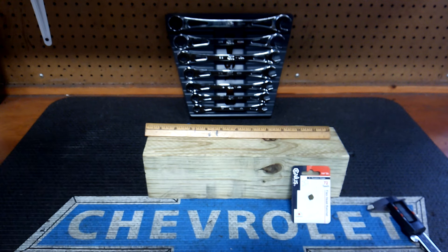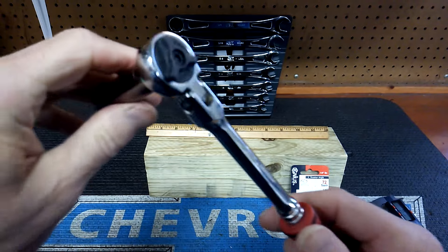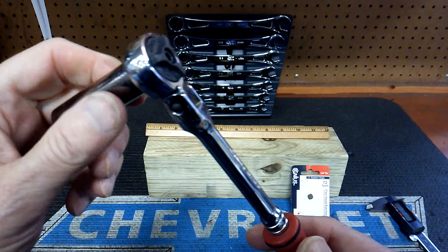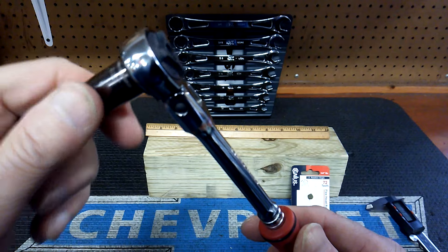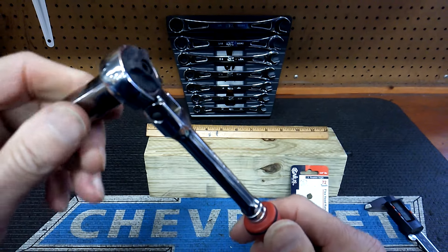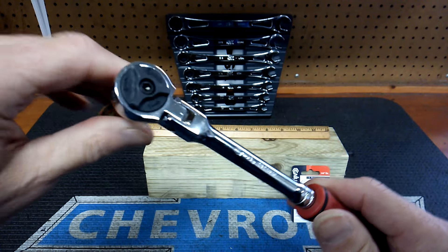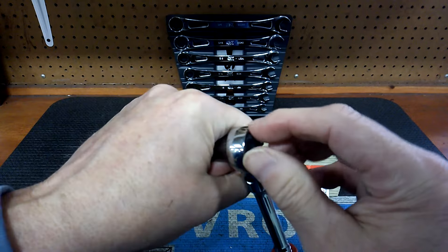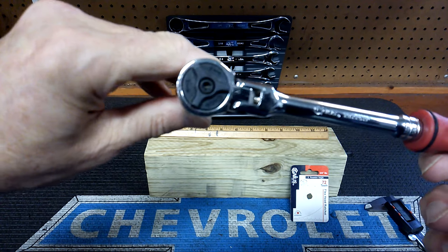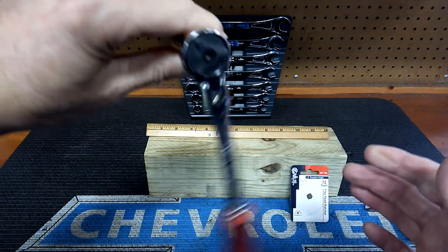Let's put a socket on here - I call this the meat and potatoes. It is brand new and does have some back drag - I noticed that from the get-go. 72 tooth - 72 to 90 is what I consider the sweet spot, you guys might think otherwise and I always respect everybody else's opinion. This one's a little tight but it is brand new and could use some lube. It's not skipping but this one needs lube. Back drag is hard to describe - I can feel it but you can't feel it over the camera. It does have a good amount of back drag, but being fair to the ratchet it is brand new.